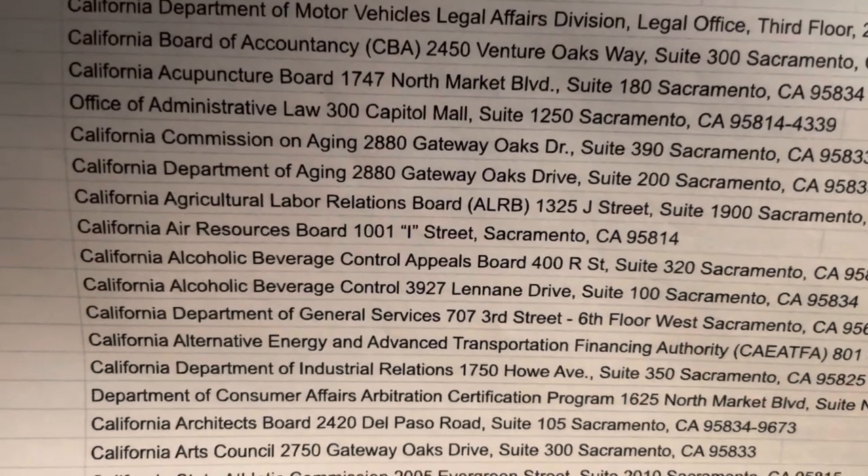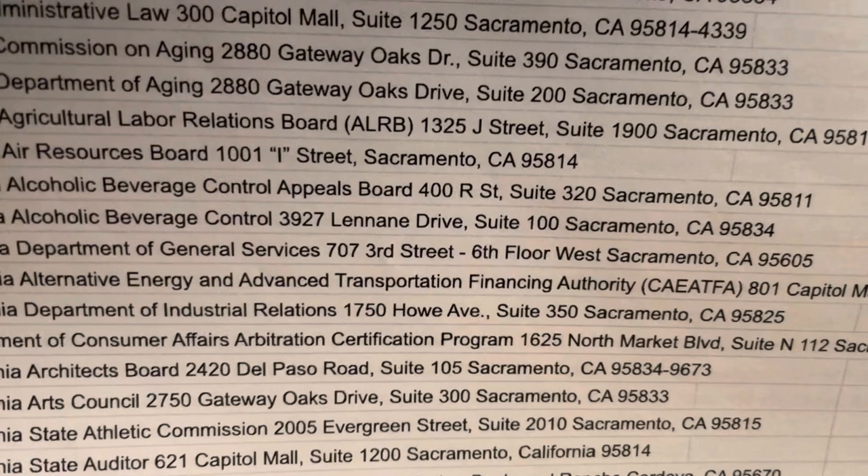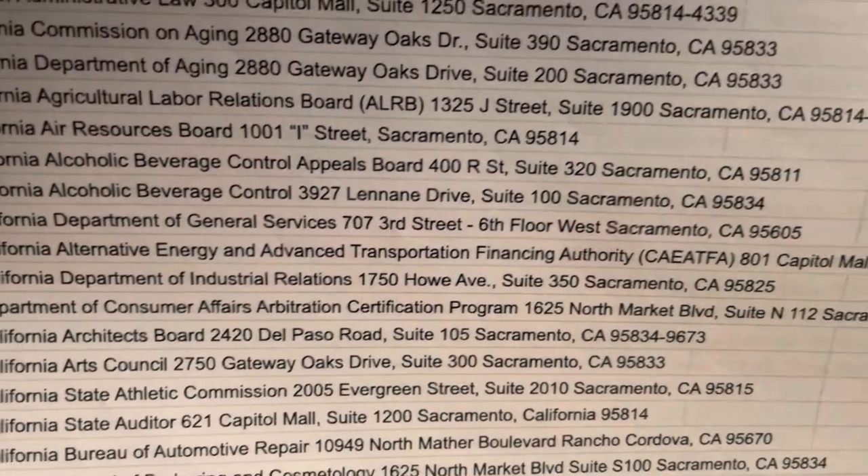If somebody's trying to serve a subpoena to any of these locations, they would go to the addresses listed — like California Alternative Energy Advanced Transportation. These are the addresses where legal papers get served.